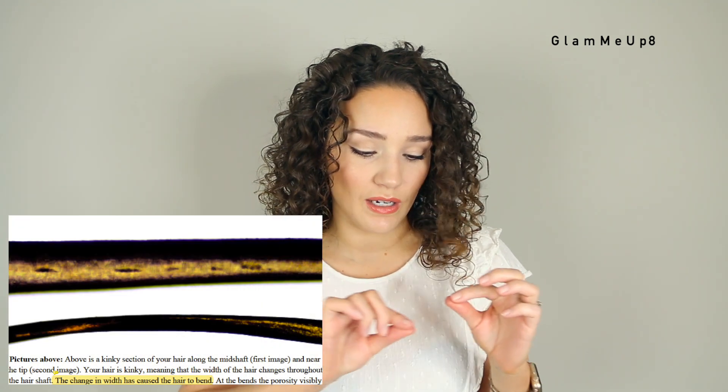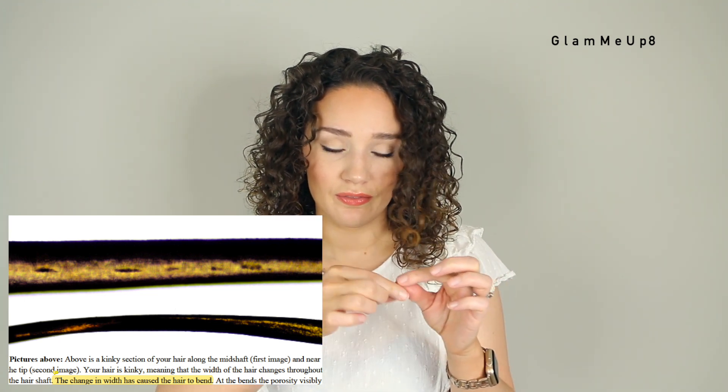I definitely have some kinky hairs — sometimes I'll pick up a piece and it feels rough and you can actually see where it changes in thickness, which is probably a sign of damage. The report tells me my width — I have a 31% reduction in hair width, which tells me I need to trim. Damaged ends look almost translucent, and that's where it's been broken down and is starting to split. I think that's also why my hair looks so much thicker at the top and thinner at the bottom. The suggested trim is about three centimeters to remove damage caused by split ends and swelling.